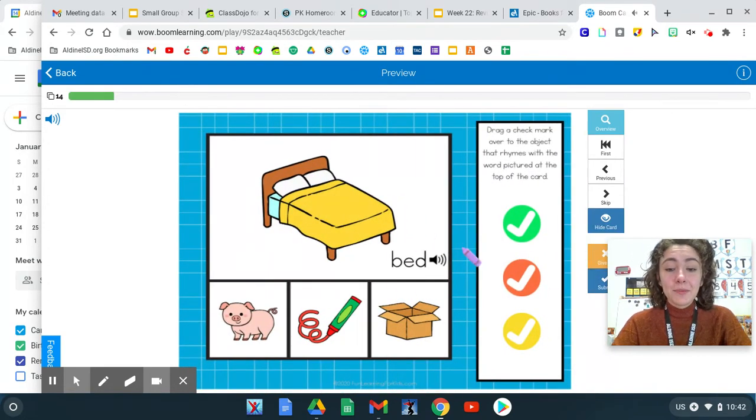Let's rhyme with bed. Bed, pig. Bed, red. Bed, box.